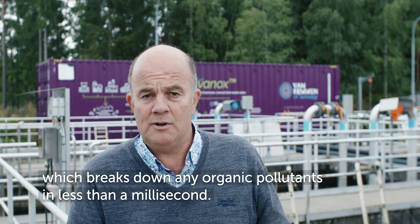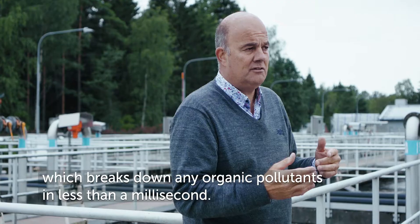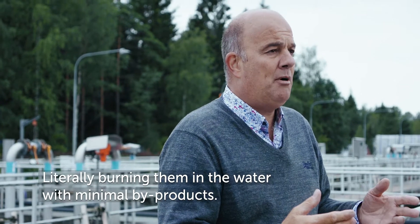The hydroxyl radical breaks down any organic pollutants in less than a millisecond — literally burning them in the water with minimum by-products.